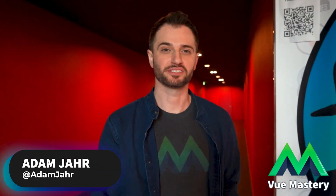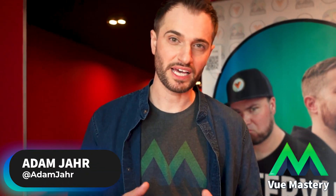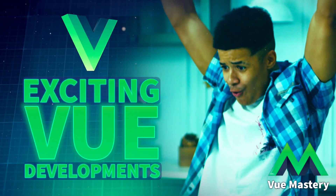There are a lot of new developments in the Vue ecosystem. At Vue Amsterdam, we asked the experts: what are you most excited about this year for Vue?